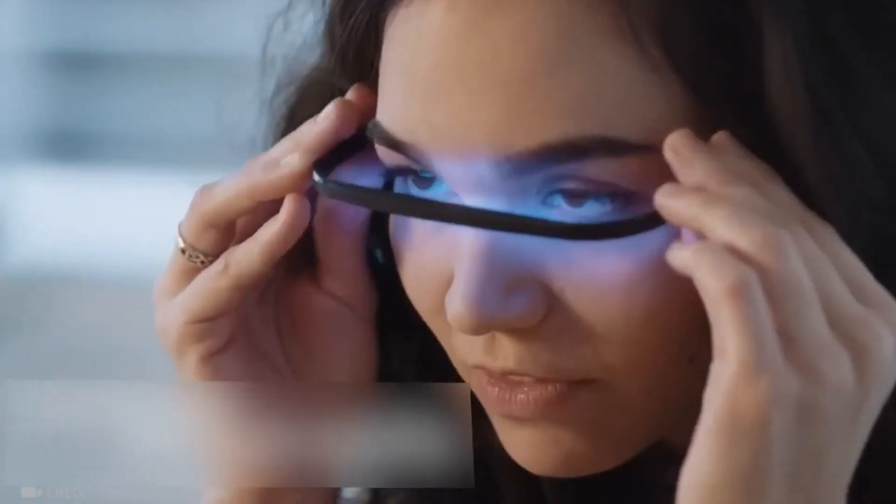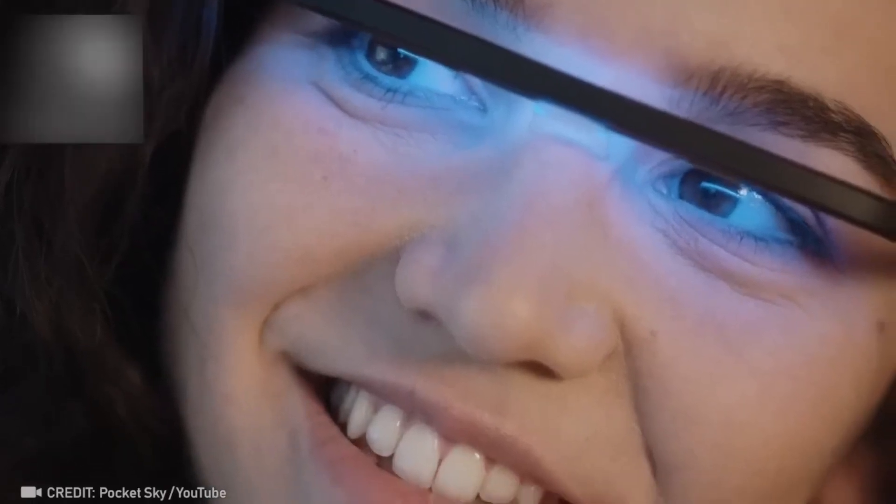Introducing PocketSky, a device that boosts your alertness and well-being by using a soft blue light to suppress the sleep hormone, just like real sunlight.